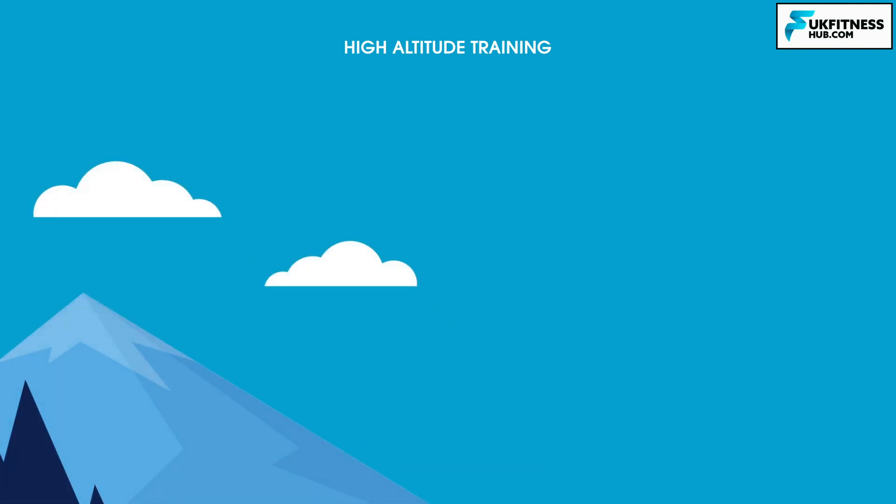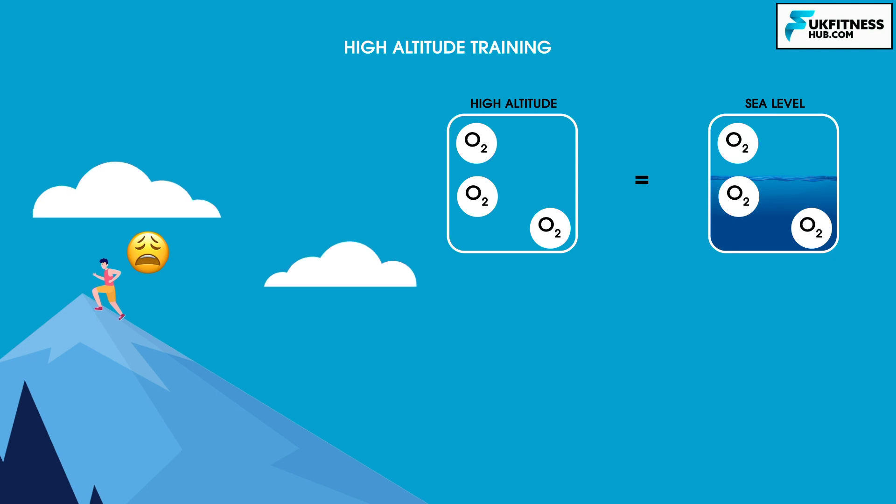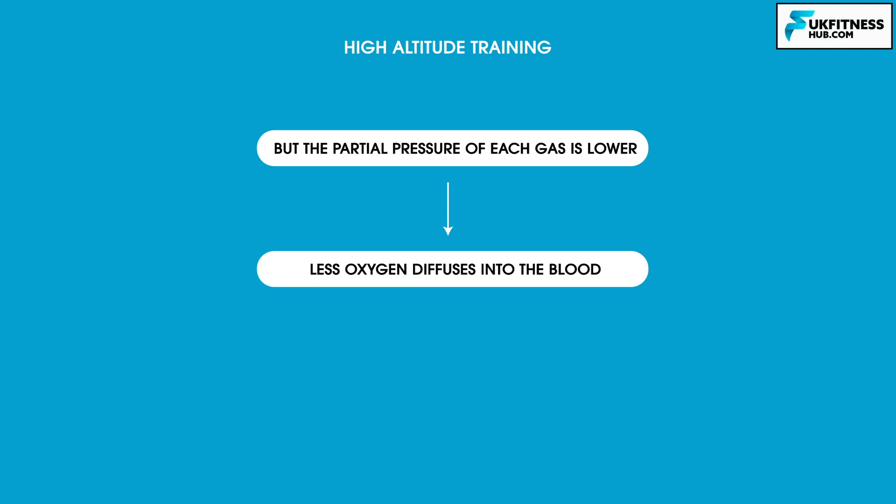The higher the altitude you reach, the more out of breath you'll find you become. If you start to run at altitude, you will find yourself becoming more tired far quicker. This is because at altitude the air is less dense, meaning there are fewer oxygen molecules per litre of air. The percentage of air that accounts for oxygen, nitrogen, and carbon dioxide is identical at sea level and at altitude, but the partial pressure of each gas is lower. This reduction in partial pressure of oxygen means it is closer to the partial pressure of oxygen already in the bloodstream, and less oxygen diffuses into the blood.